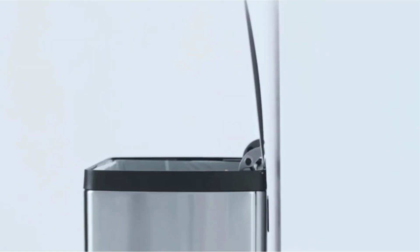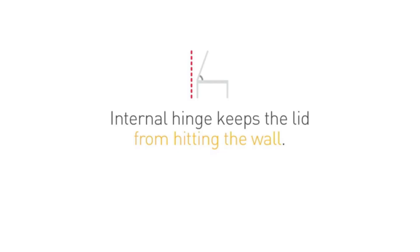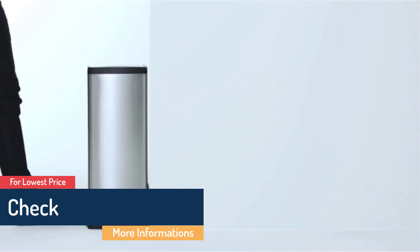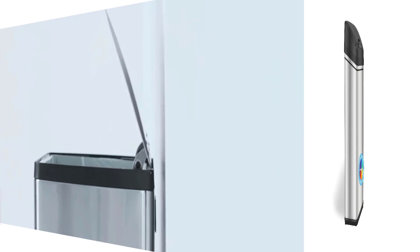Capacity: 13 gallons. Material: Brushed stainless steel. Lid control: Foot pedal. What we like: This thoughtfully designed can is large, durable, stylish, and a cinch to clean. What we don't like: One of the priciest on this list — it may cost more than you want to spend on a trash can.